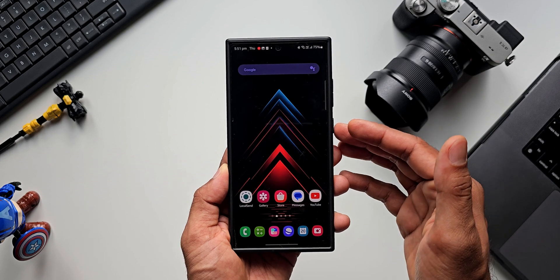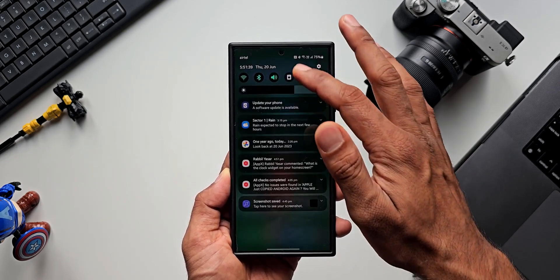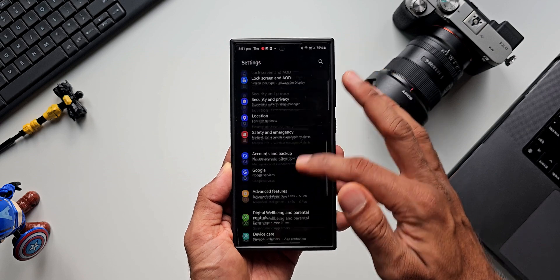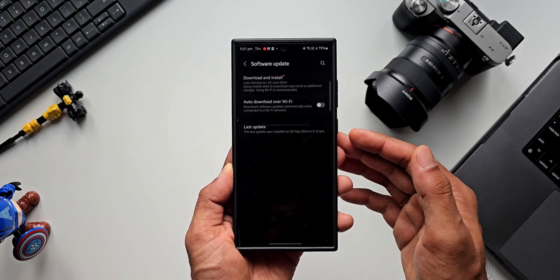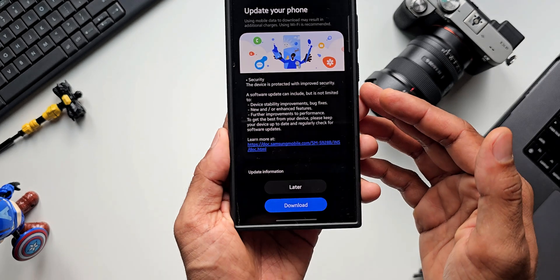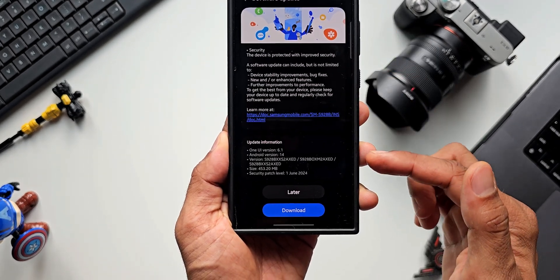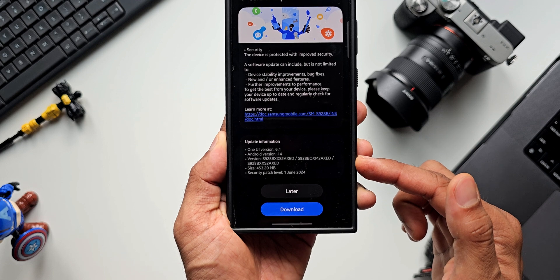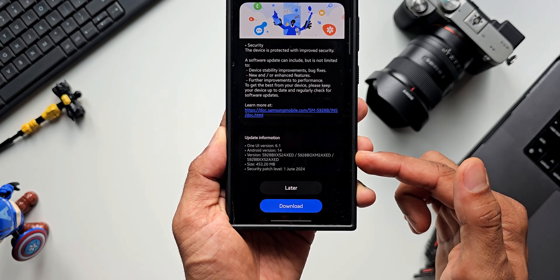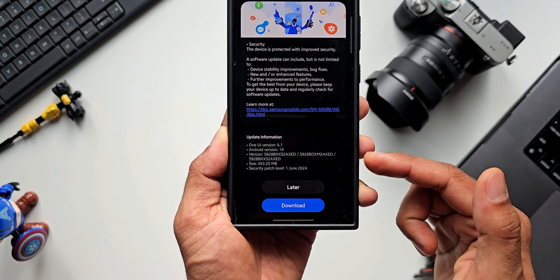Now in a few countries this update has already arrived a week ago, and now I have got this update in my region. Let me go to Settings, tap on Software Update, and tap on Download and Install. This is a pure security patch — in the changelog there is nothing new mentioned. The size of this update is 453.20 MB, the version number ends with AXE, and it's a security patch level for June 2024.